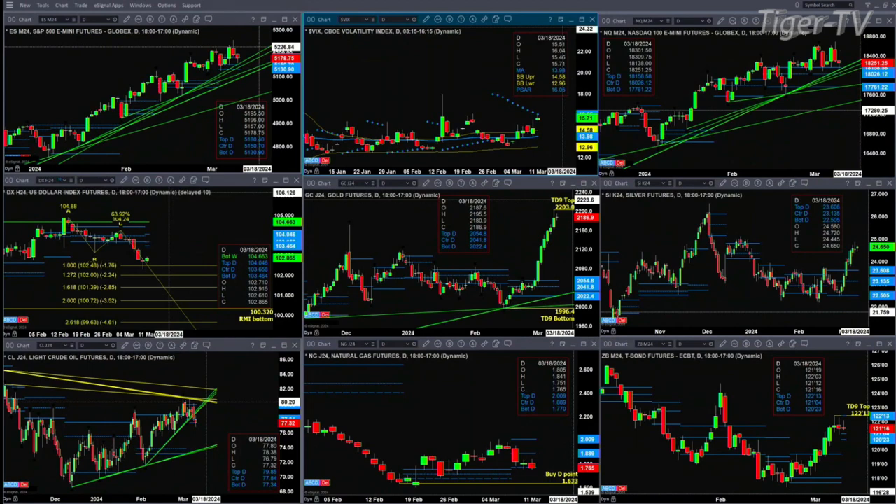On spot volatility, I've placed the Wells Wilder parabolic SARs. Spot volatility got up to 16.04 today, and that dot is sitting at 16.05. With the dot above, it suggests that spot volatility is going to move lower. However, if it closes above 16.05 today, that would suggest this pattern would fail and spot volatility would continue to move higher.